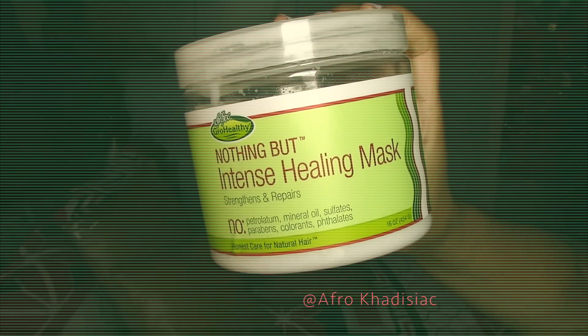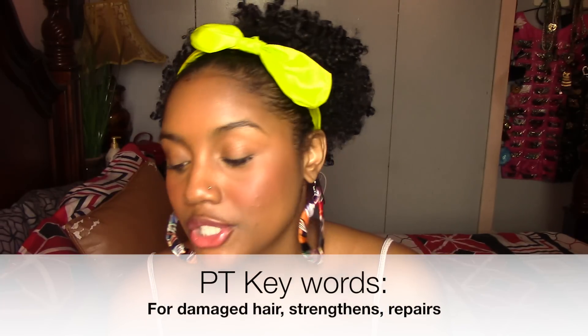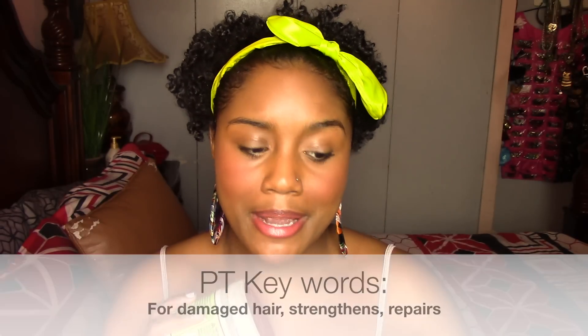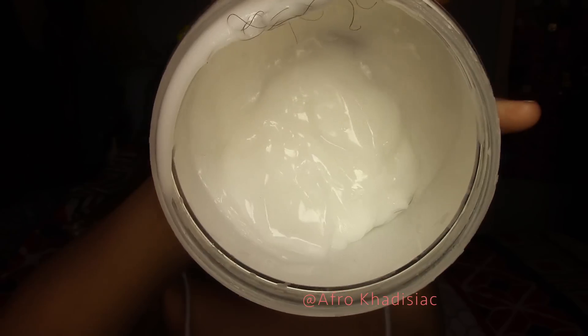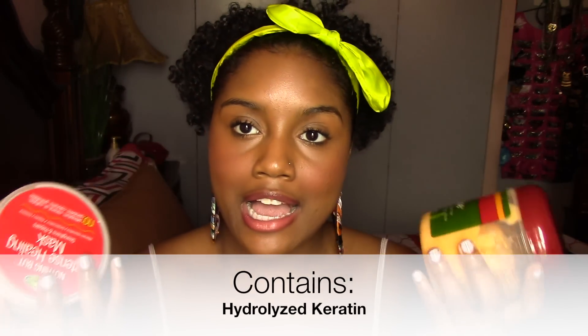This is something I also used as a newly natural — it's the Nothing But Intense Healing Mask. The packaging says it strengthens and repairs, and those are key words to look for when shopping for protein treatments. It smells way better than the Hair Mayonnaise — like a cleaning product but in a good way — with a nice creamy white texture. The main protein in this product is hydrolyzed keratin. I pretty much alternate between the two; whichever one I have at the moment, that's the one I'll use. I can't say one gives me better results than the other because they both do the job.